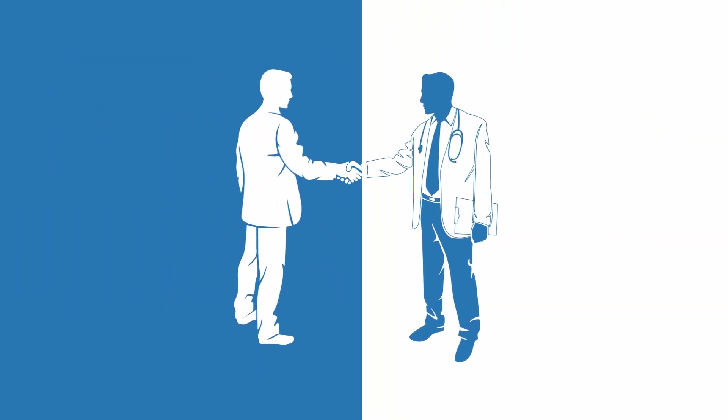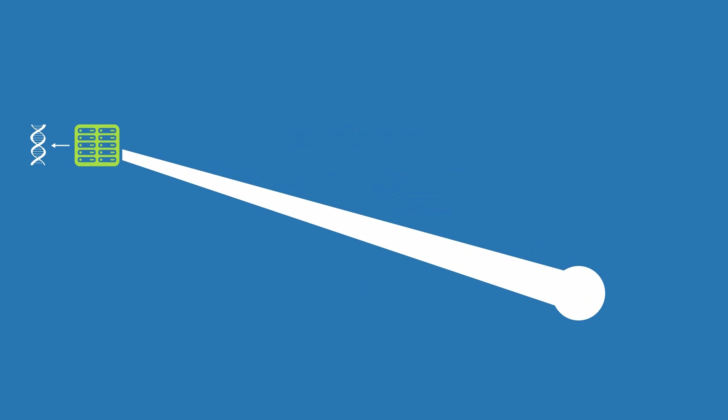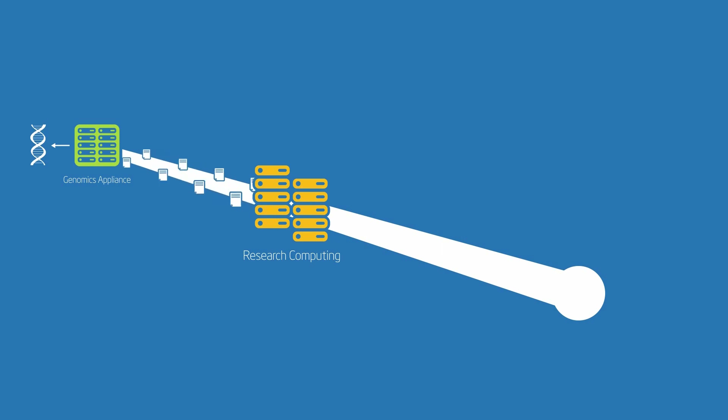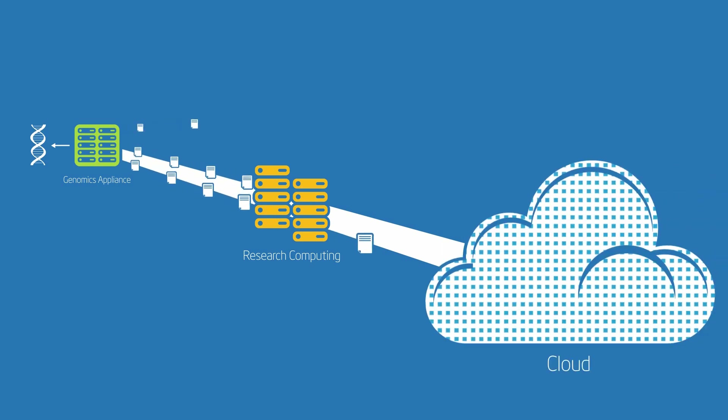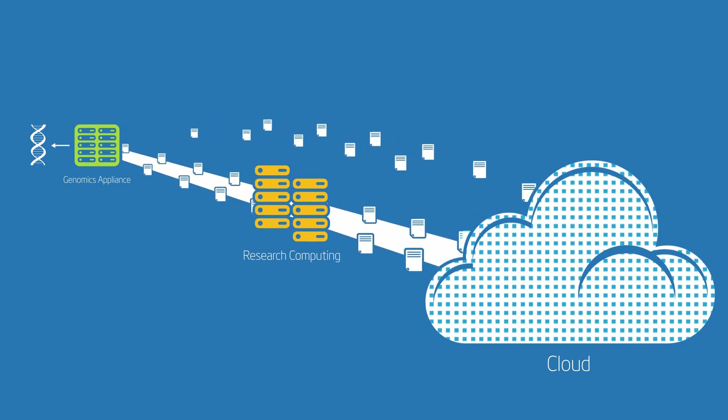At Intel, we're working with industry experts to accelerate these discoveries. We've taken an end-to-end approach to understanding industry challenges and the need for complete analytic solutions — from locating advanced compute technologies close to the source of the data, to addressing the need for high-performance packet processing and improvements in I/O, network and storage, to seamlessly and securely working with complex workloads across both local clusters and cloud-based analytics.